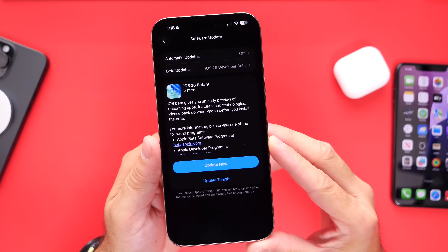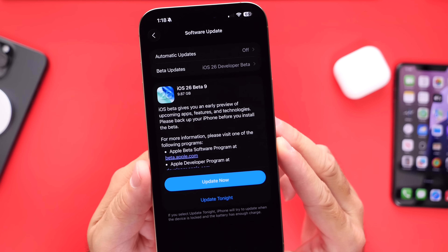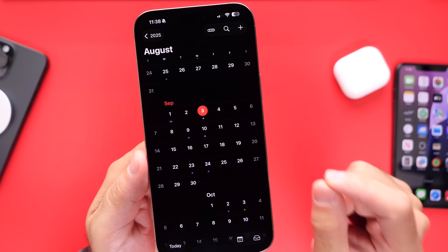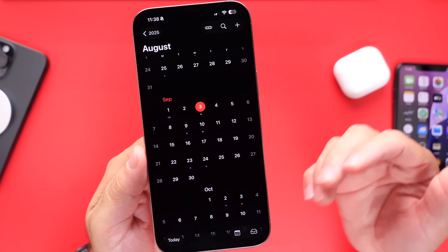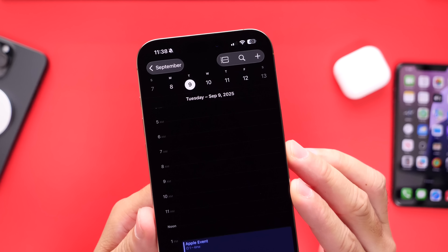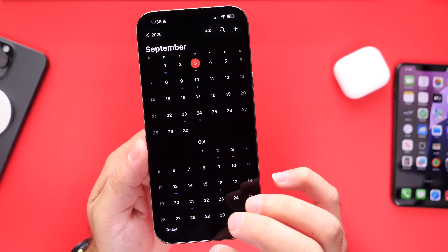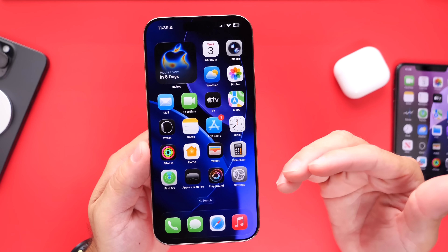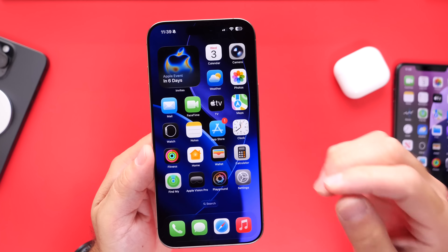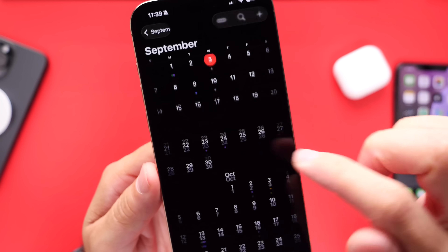Last but not least, Apple will soon be releasing iOS 26 RC. Currently sitting in beta nine, iOS 26 RC — the release candidate — should be available around Apple's September 9th event. Apple is set to announce the new iPhones on September the 9th, and after the iPhone 17 announcements, typically we get the RC for the next major update. So iOS 26 RC will most likely become available on Tuesday, September the 9th, right after the iPhone 17 event. Based on history, iOS 26 will most likely become available for everyone worldwide on Monday, September the 15th.